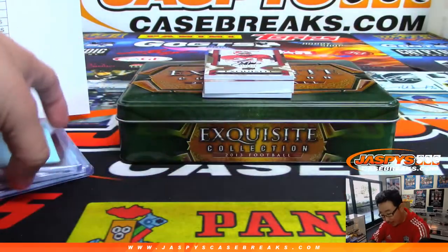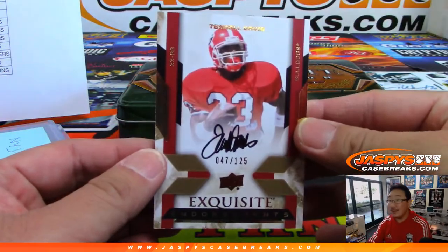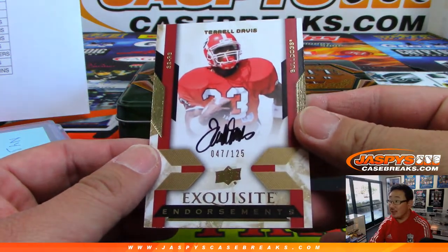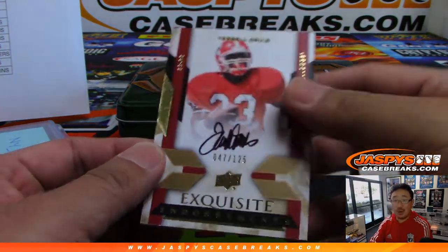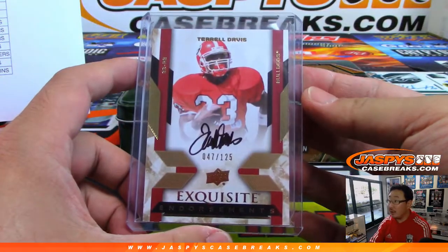Wow, this is a cool one — 47 out of 125. TD, Terrell Davis. Exquisite endorsements autograph. And a little oppo-mojo for Michael Hansen, who has the Broncos. That's nice.